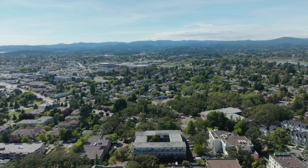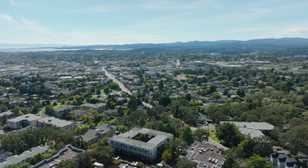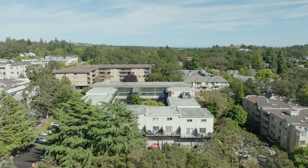This condo is located in an ideal central location with a grocery store and other amenities just around the corner, and access to both highway points.